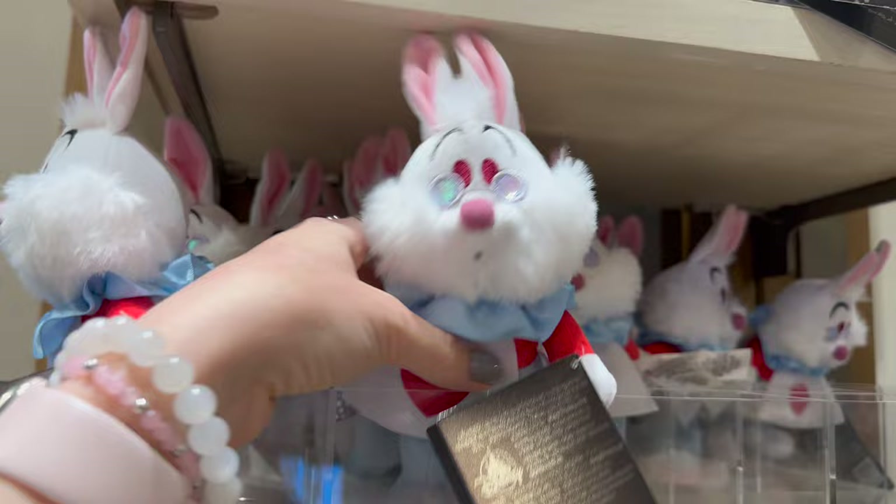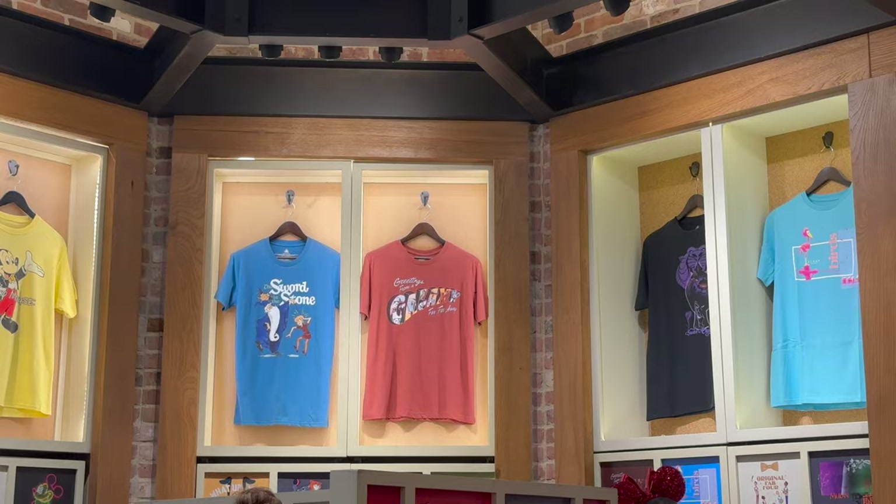I went back and picked up the Disney Emo of the White Rabbit — he was just too cute. I kept thinking about him and thought he was a perfect souvenir to go along with the Disney 100 mints.